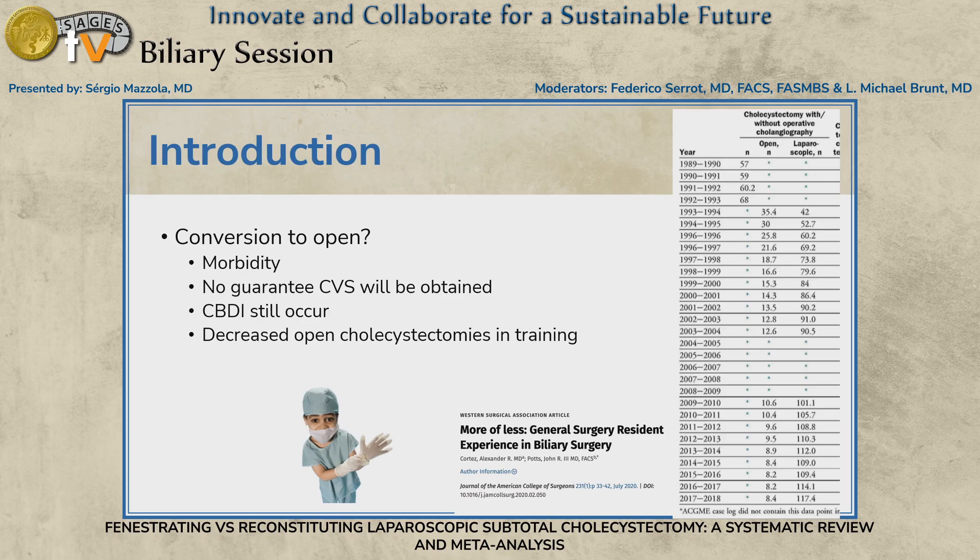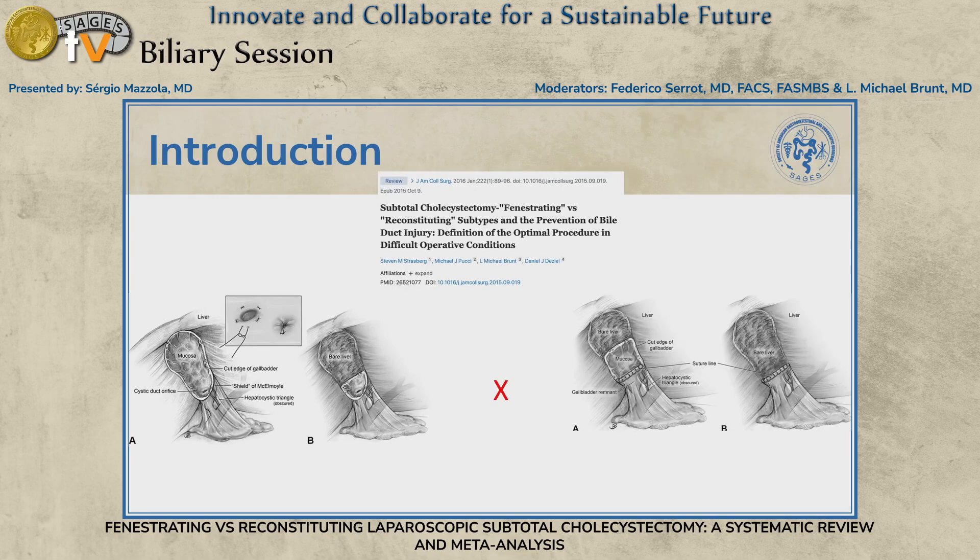There are still indications to convert to open. However, emerging alternatives exist because there is some morbidity in converting to open and performing a big right upper quadrant incision in obese patients — it creates challenging hernias. The main point is that there is no guarantee that critical view of safety will be obtained once you convert. General surgery residents graduate with about eight open cholecystectomies in training versus 120 laparoscopic cholecystectomies, so it's unreasonable to expect new graduates to be more comfortable with the difficult open approach. All these factors are resulting in increasing subtotal cholecystectomies being performed.